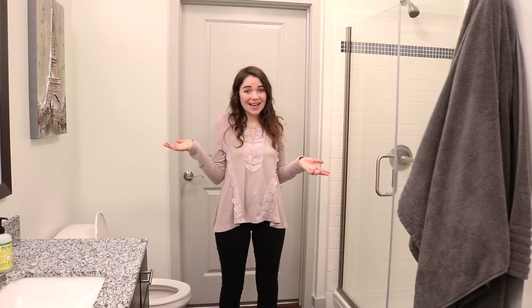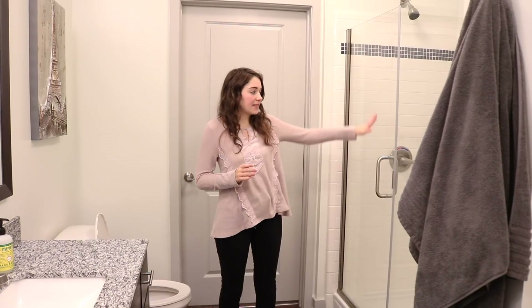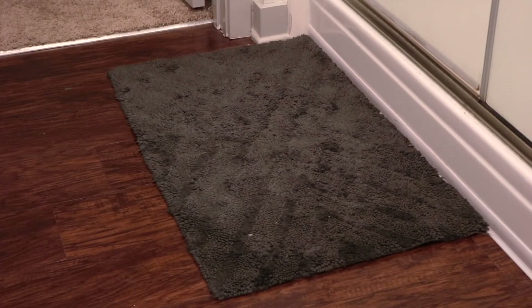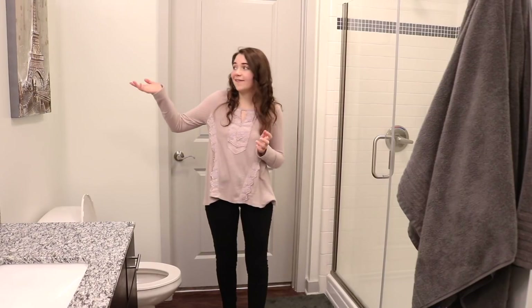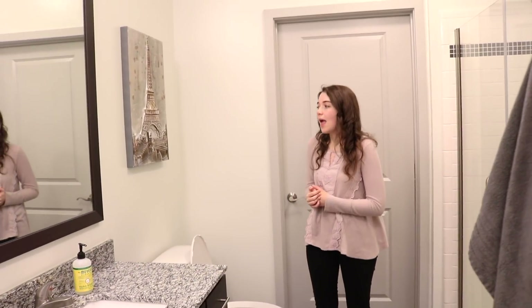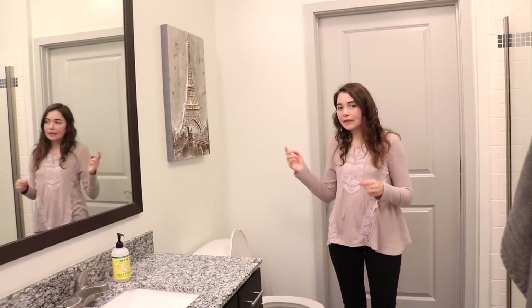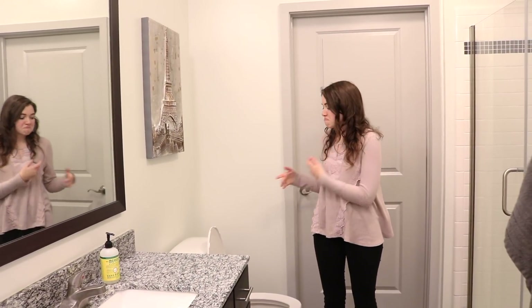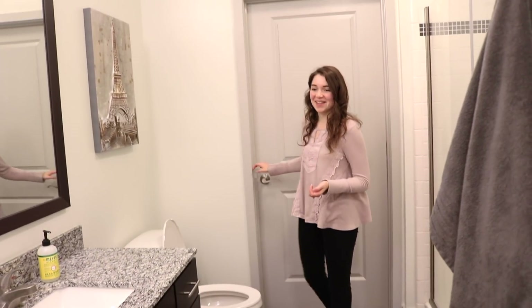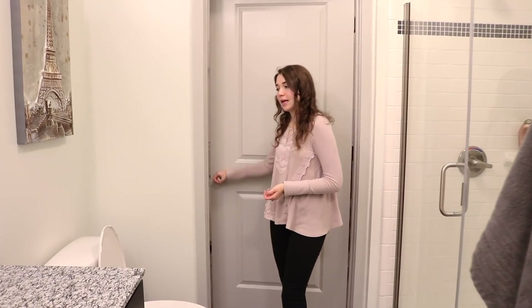This is the other side of our bathroom — the actual shower where Christopher usually showers. We have one bath mat that we share between both people. I also have a nice little Eiffel Tower 3D painting that I got several years ago and really love how it looks.